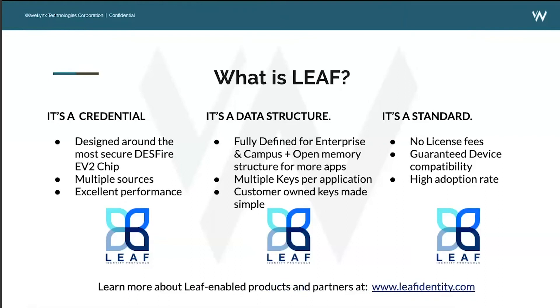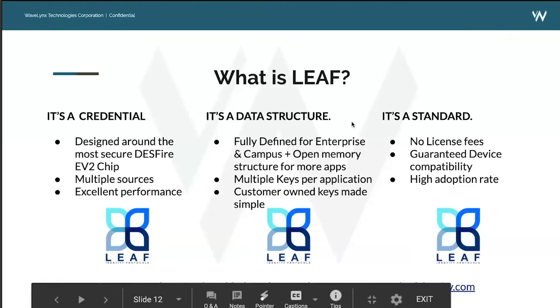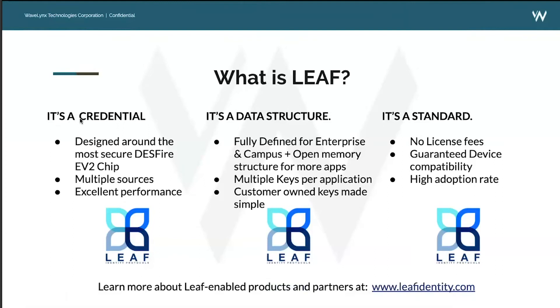In a nutshell, LEAF is a credential designed around the most secure DESFire EV2 chip, which allows for multiple sources of purchasing credentials with excellent performance. It's also a publicly shared data structure, encouraged to be shared with other manufacturers of different devices and applications so that multiple applications can be used on one card — fully defined for enterprise and campus with an open memory structure for more applications, multiple keys per application, and the customer owns the key. This is the next industry standard, similar to OSDP, moving towards a secure yet open and interoperable solution for credentials — with no licensing fees, guaranteed device compatibility, and a high adoption rate.